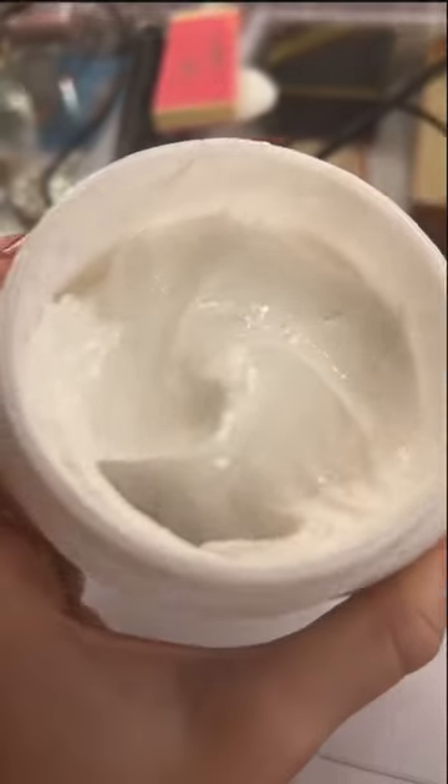Let's get ready using only products from the 1950s. I want to point out this could be so dangerous. We're going to start with some moisturizer — it smells like a grandma. This actually went on really nice.